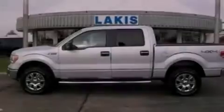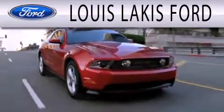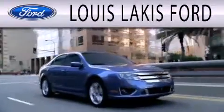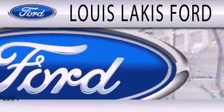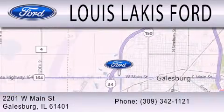Please call today to reserve this vehicle for a test drive. Lewis Lackes Ford is dedicated to doing everything possible to ensure that the experience you have selecting your next vehicle is as pleasant as possible. We're located at 2201 West Main Street in Galesburg.